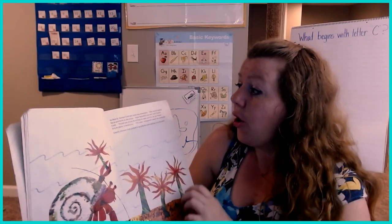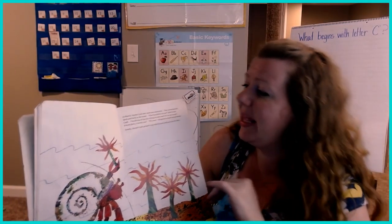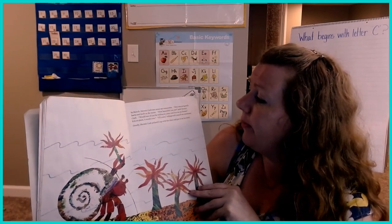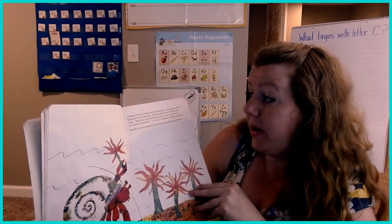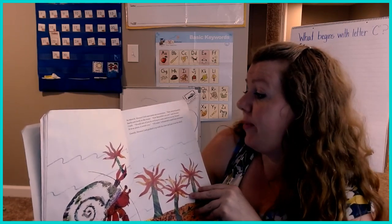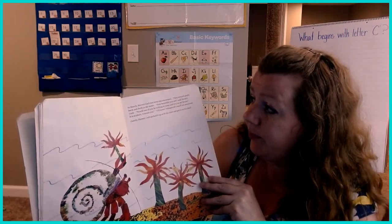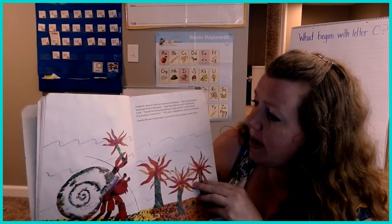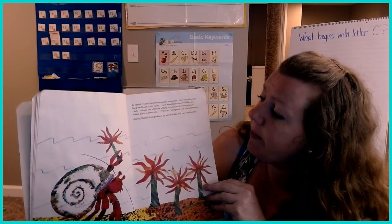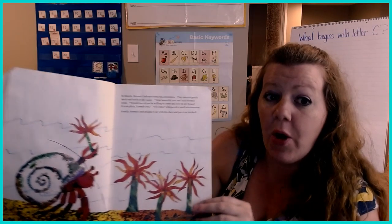In March, Hermit Crab met some sea anemones. They swayed gently back and forth in the water. "How beautiful you are," said Hermit Crab. "Would one of you be willing to come and live on my house? It is so plain. It needs you." "I'll come," whispered a small sea anemone. Gently, Hermit Crab picked it up with his claw and put it on his shell.